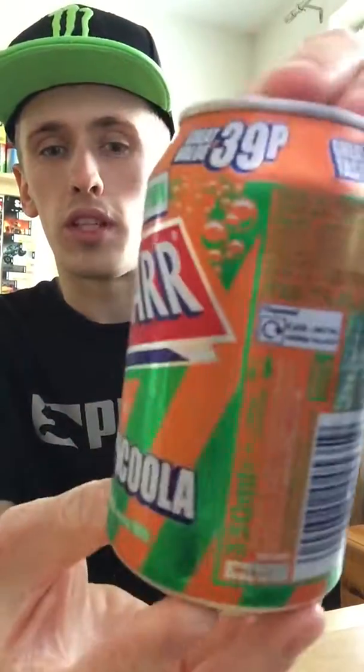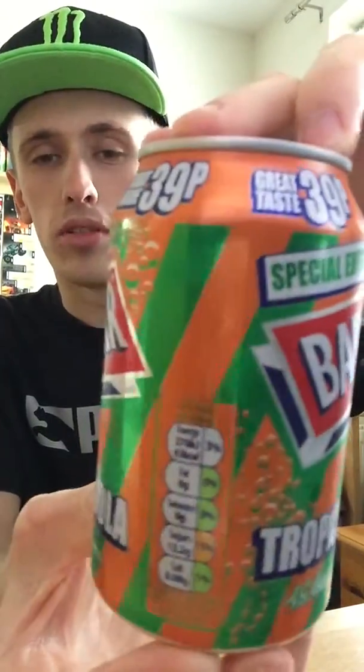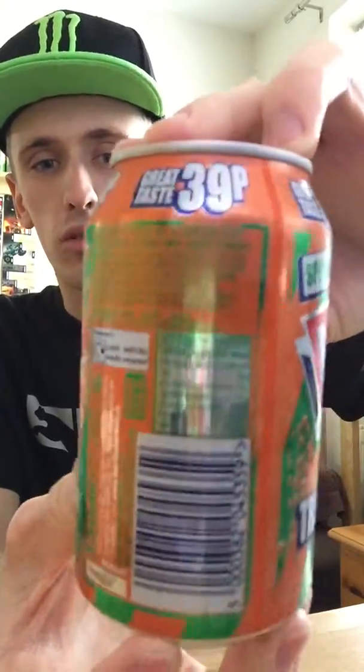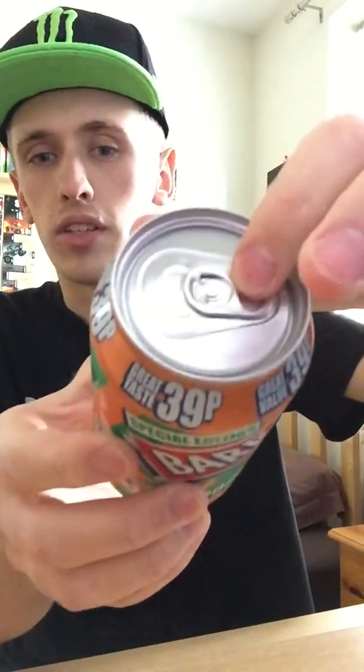I'll give you guys a 360 view of the can. We have orange and green — probably to resemble tropical. Orange being the standard orange and green on top. On the bottom we have silver, and on top we have everything silver as well. It's nice and cold — I have a cup, let's go straight into it.